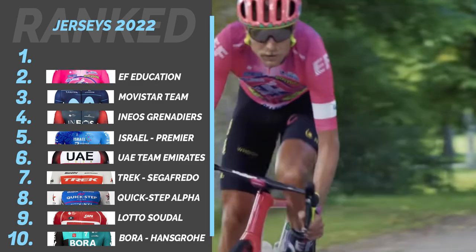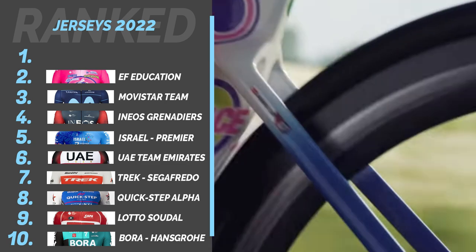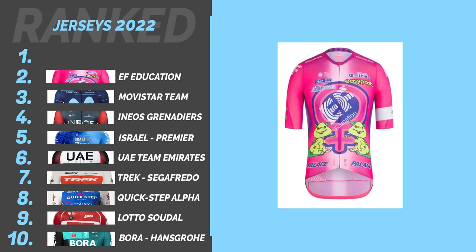Number 2: EF Education Easy Post. I can't imagine that many people would have a bike that could match this kit unless you're on the team. On their second collaboration in two years, Palace and Rafa have come together to produce the most Marmite jersey, possibly ever. It's not to everybody's taste, but it's such a unique design that love it or hate it, it has to be near the top of this list.